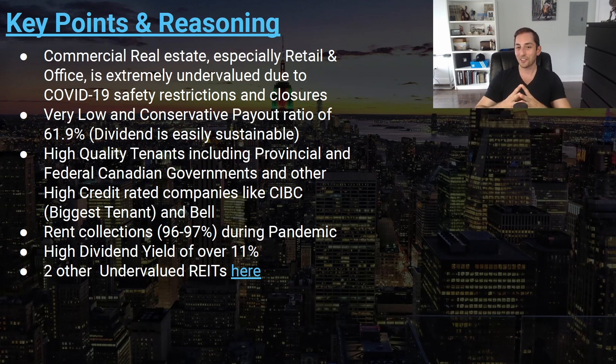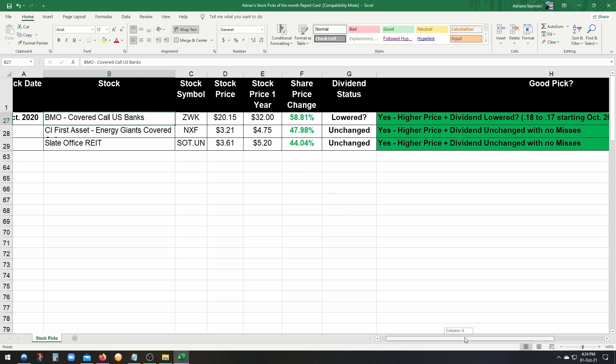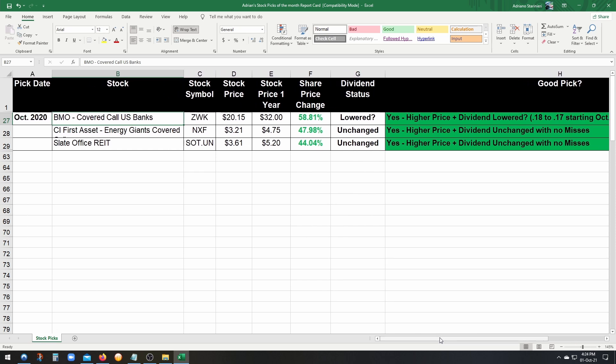Let's check out the report card together. Starting with ZWK, the BMO Covered Call US Banks ETF: at the time of the pick it was $20.15, and right now it's $32.00 — a massive increase of 58.81% in one year. This was a phenomenal pick. The dividend status I put as 'lowered with a question mark' because this month they lowered it from 18 cents to 17 cents starting October 2021. Will it stay at 17 cents or go back to 18? Either way, it's still a very good yield and was an amazing pick.